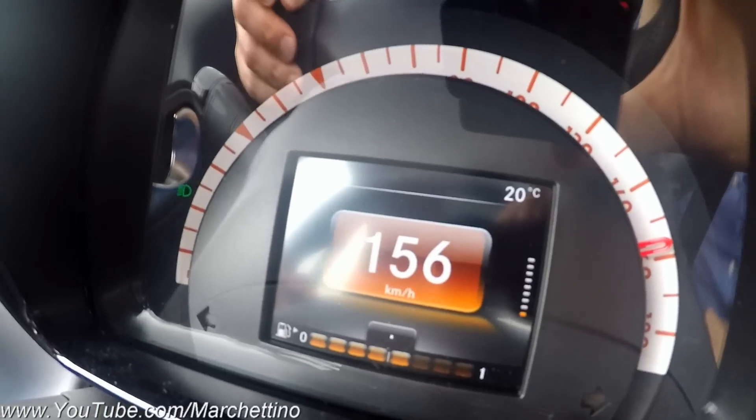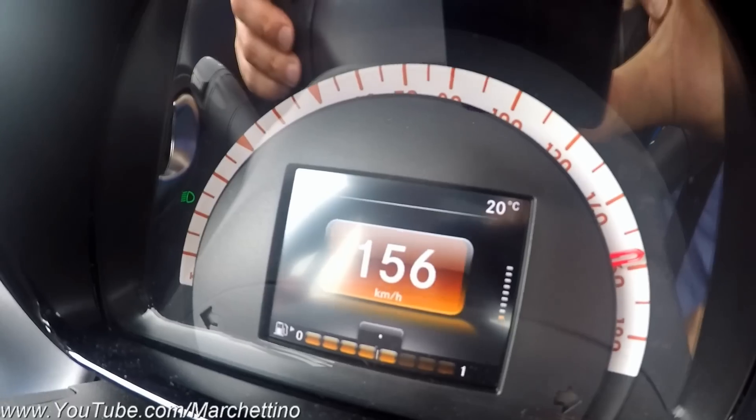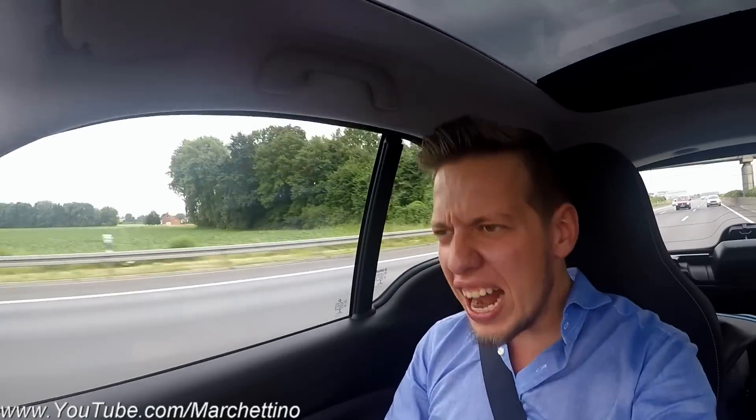Even though we have a tiny Smart, I think it would be rude not to take advantage of the no speed limits - Autobahn! It's not going more than this. We're at 156, it doesn't go more than that! To be honest, I don't even feel very safe going 157 in such a tiny car! Schneller! Schneller!